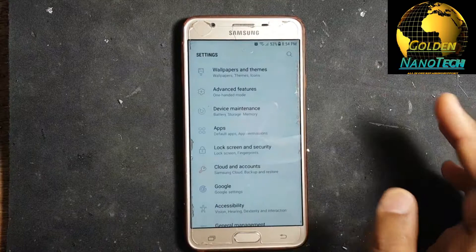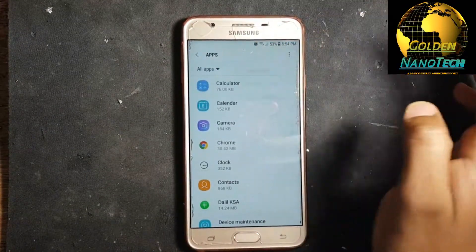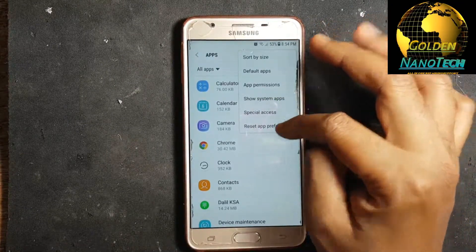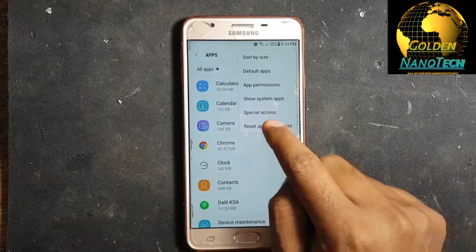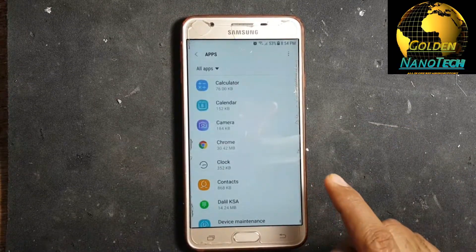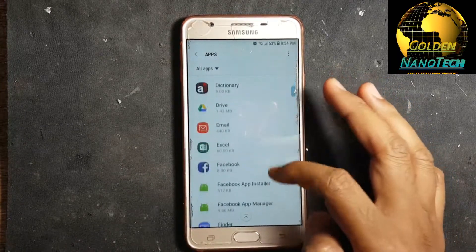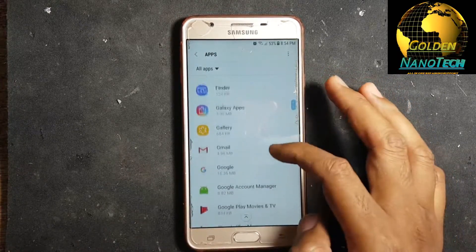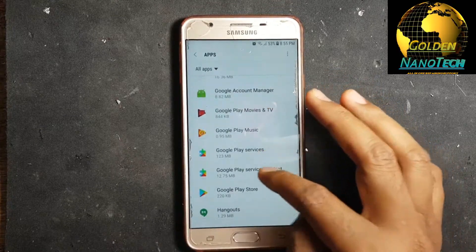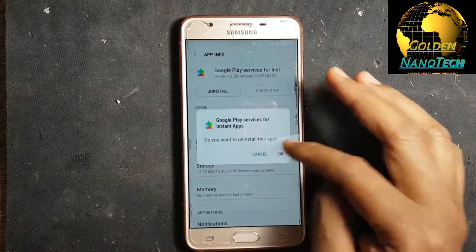First, go to Settings, then go to Apps, then hit the right side corner three-dot menu and go down to Reset App Preferences, and then reset. After you see it's not gone, go down to Google Play Services, disable the app, and uninstall these apps.